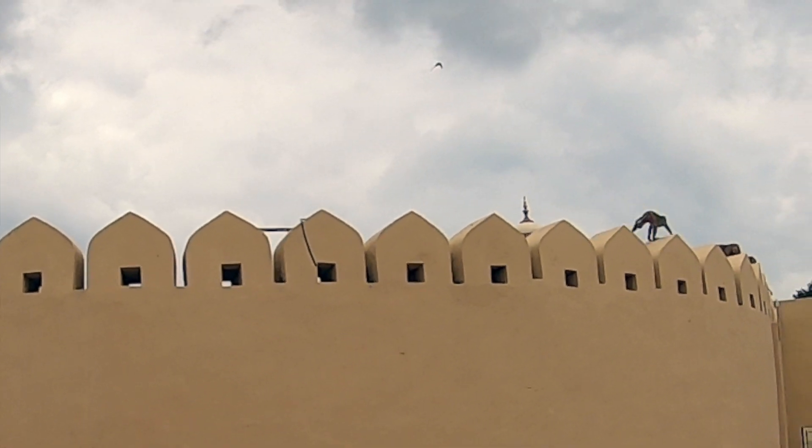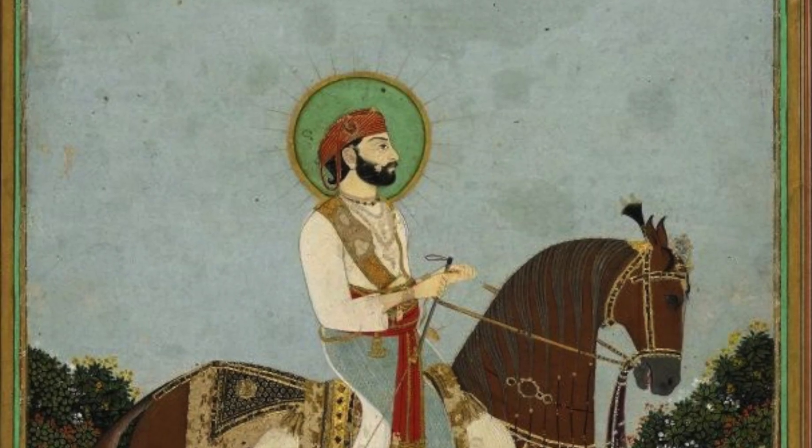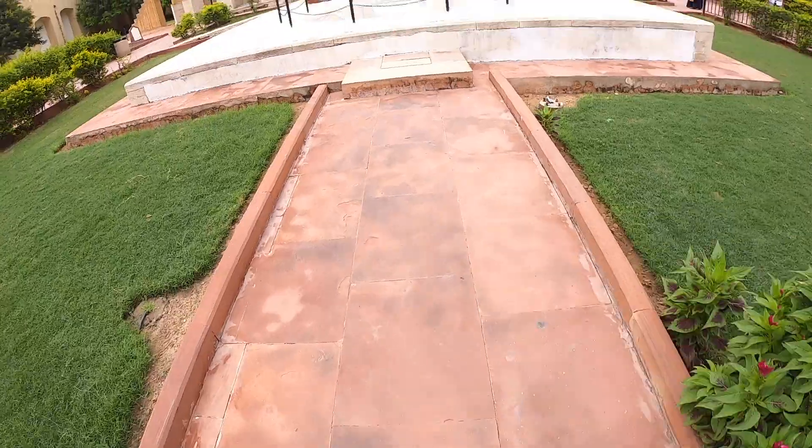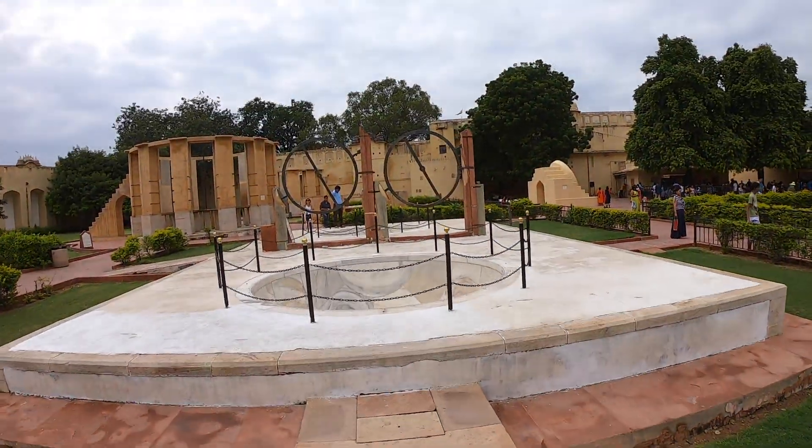The founder of Jantar Mantar, Jai Singh, had a great interest in mathematics, architecture, and astronomy — and you can see it right here at Jantar Mantar.